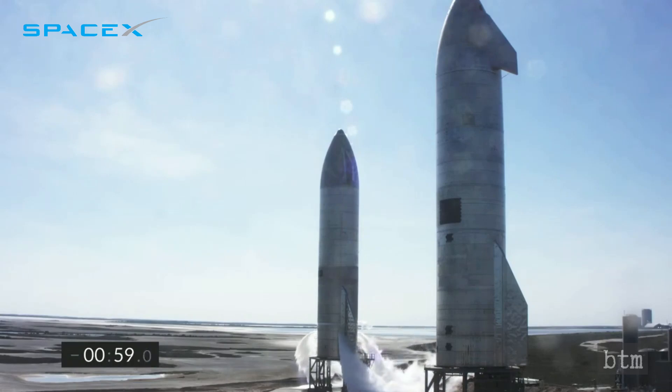Like with Serial No. 8, Serial No. 9 used three Raptor engines to launch the 260,000-pound rocket. All three engines were fired at liftoff, with each shutting down in succession to halt its ascent.